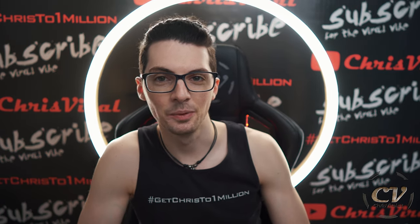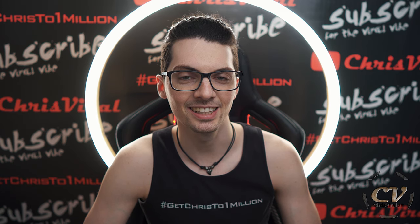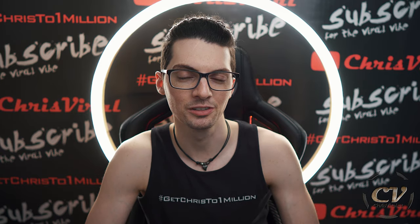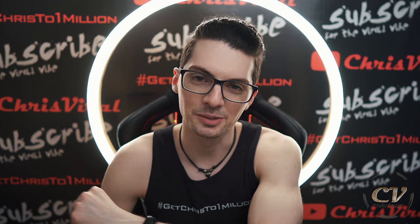Smash the like button the way the screen gets smashed when it's turned on at high brightness. Bang the bell to never miss product reviews. And check the recent news on chrisviral.com. That's it for today — I will see you tomorrow.